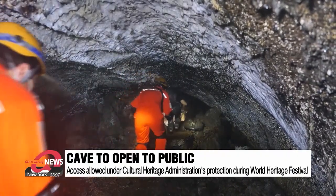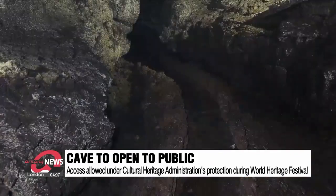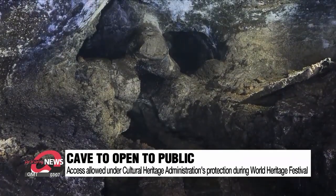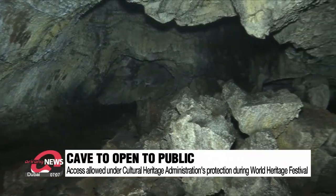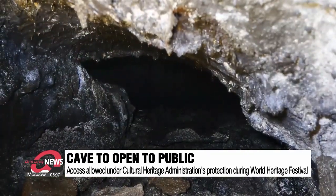This cave was created from lava that flowed due to the eruption of the Geomunoreum volcano some 10,000 years ago, during which the cave served as a shelter for early inhabitants of the area. After being closed off all these years under the protection of the Cultural Heritage Administration that barred all unauthorized entry, the Bengduigul cave is being opened to the public during the upcoming World Heritage Festival in October.